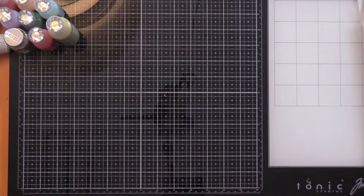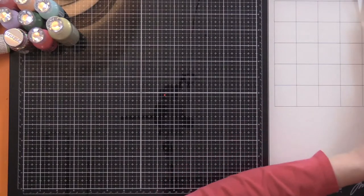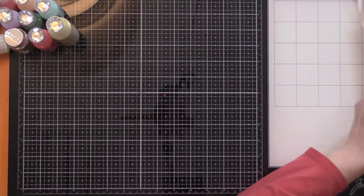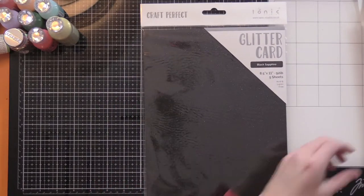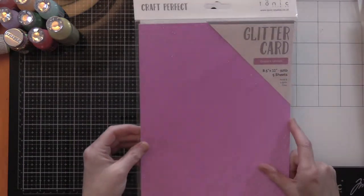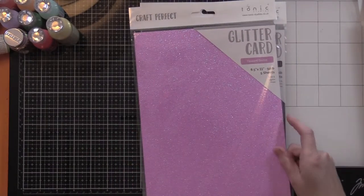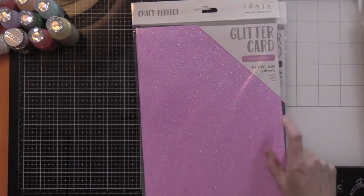Then we've got mirror card: purple mist, gold pearl mirror, and copper mine mirror. But could we stop there? Oh no, no we could not. We had to go for the glitters — black sapphire glitter. Look at this one — opulent orchid. It's like pink but it's got blue in it. It's gorgeous.